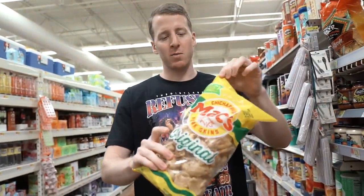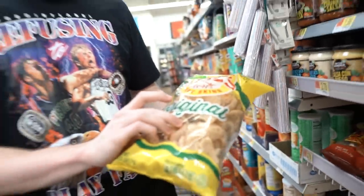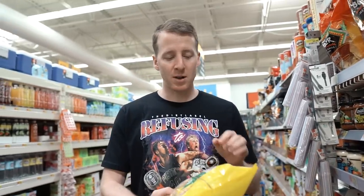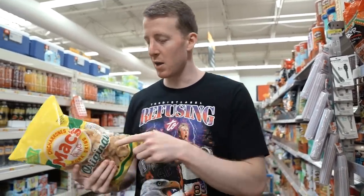Pork rinds — Max brand. These are probably the best-tasting ones in stores. Simple ingredients: fried pork skins and salt. That's it. Sometimes you'll find pork rinds that are fried in soybean oil or something — stay away from those. These ones are good, though.